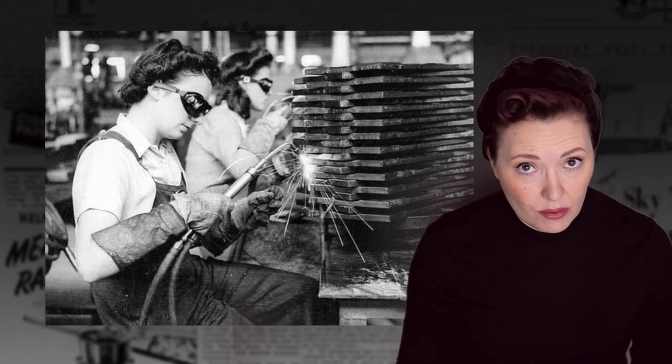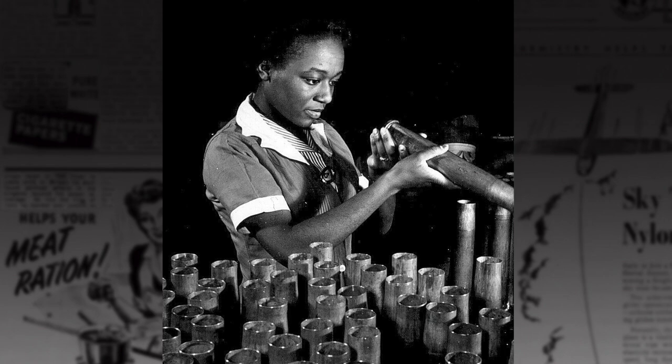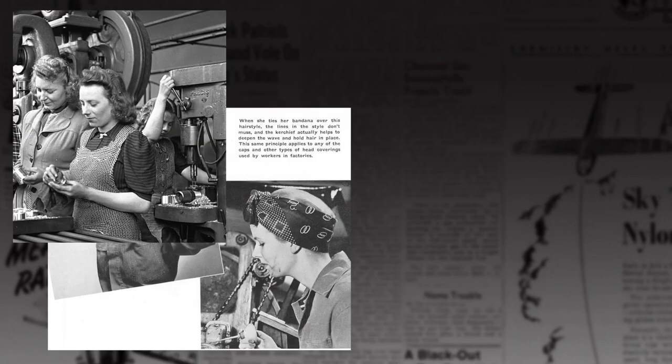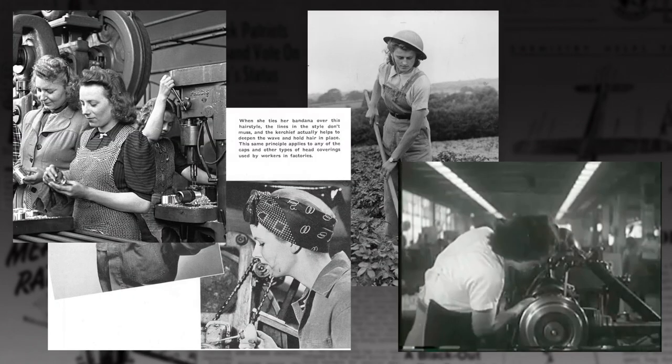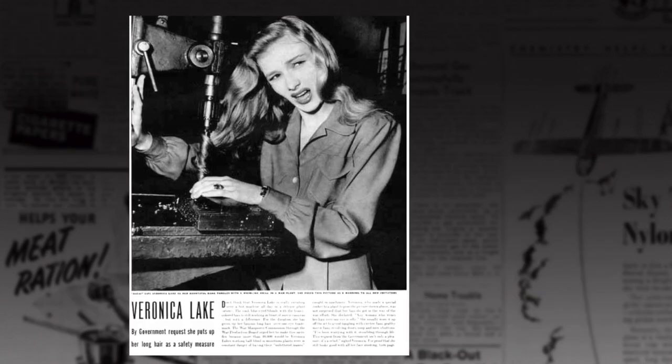These hairstyles weren't just for show — they were also utilitarian. Wartime work for women was filthy: metal dust, machine lubricants, garden soil, spinning metal machinery. All of this surrounded the woman at work in World War II.